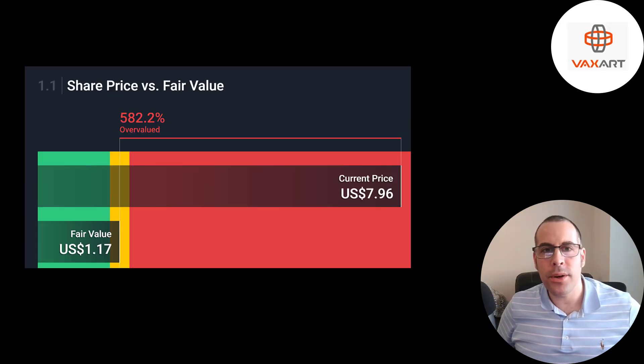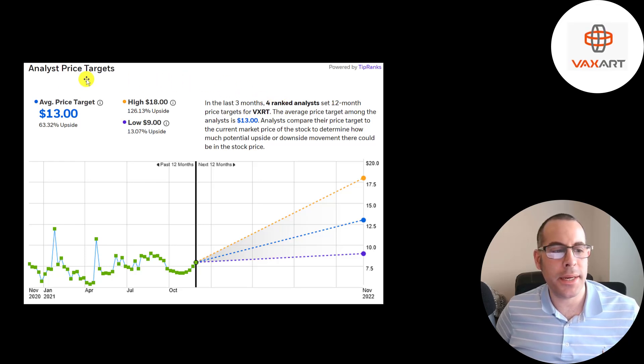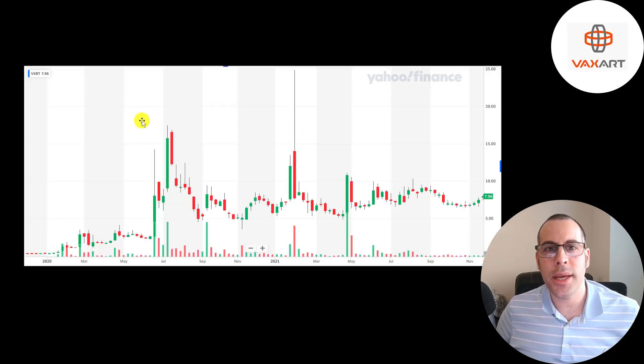In most of my videos I try to value the company by estimating future free cash flows and discounting them back to today's value. But that would just be a total guess because I don't know if they'll get vaccines approved or how many. Simply Wall Street values the company at $117 a share, saying it's extremely overvalued. Four analysts priced this stock with an average price target of $13 — the low was $9 and the high was $18. At this point they're not bringing in much revenue; the stock price moves on the hope the company will get closer to FDA approval for one of its vaccines.